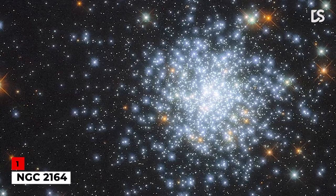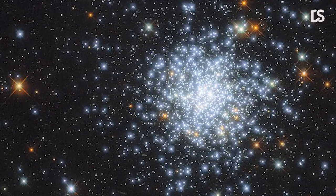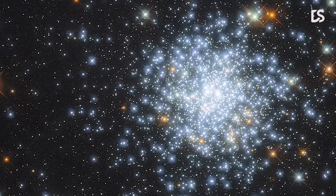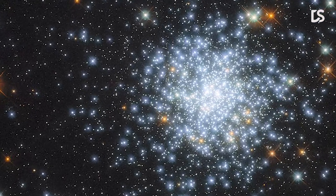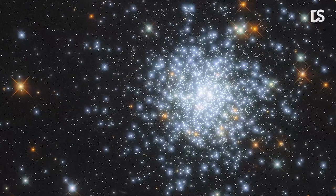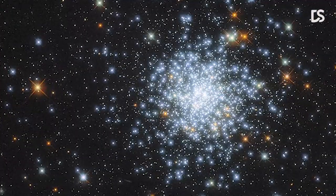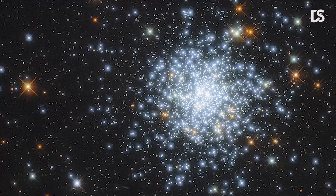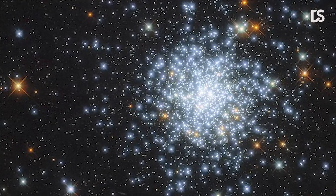Number 1: NGC-2164. In this image, you can see an open cluster known as NGC-2164. It is located within the satellite galaxy known as the Large Magellanic Cloud, a relatively small galaxy that lies about 160,000 light-years away from Earth. It is considered a satellite galaxy because it is gravitationally bound to the Milky Way. In fact, the Large Magellanic Cloud is on a very slow collision course with the Milky Way, and it is predicted they will collide 2.4 billion years from now.